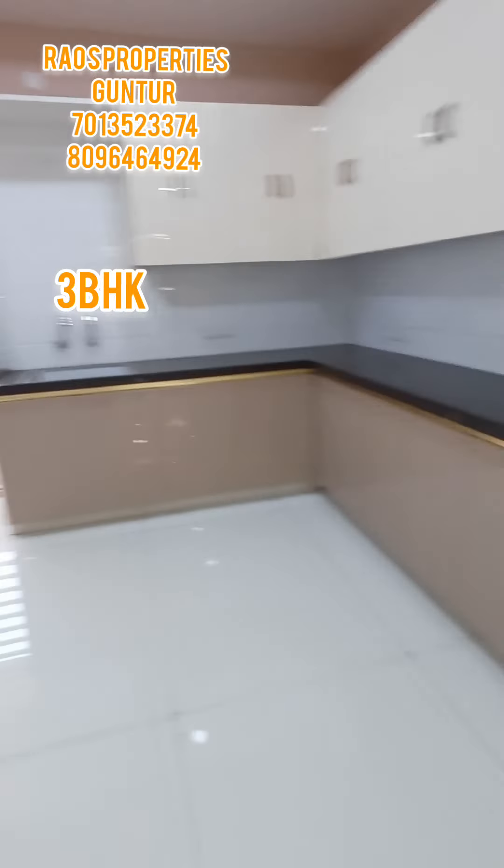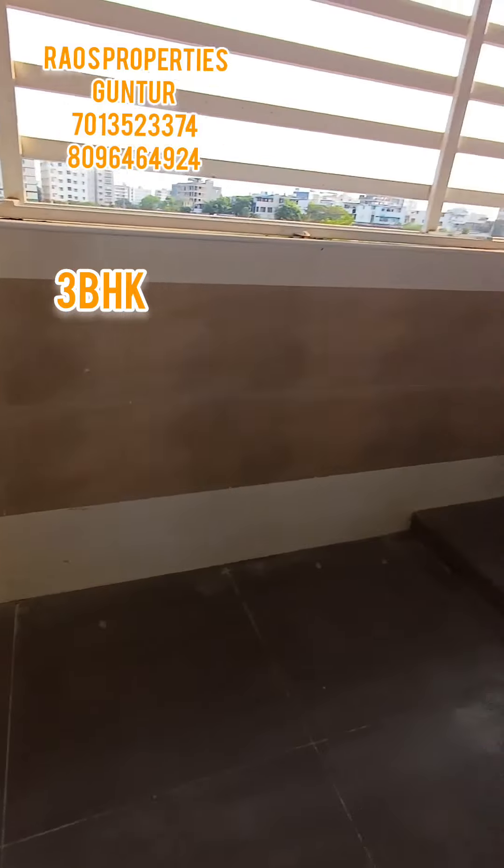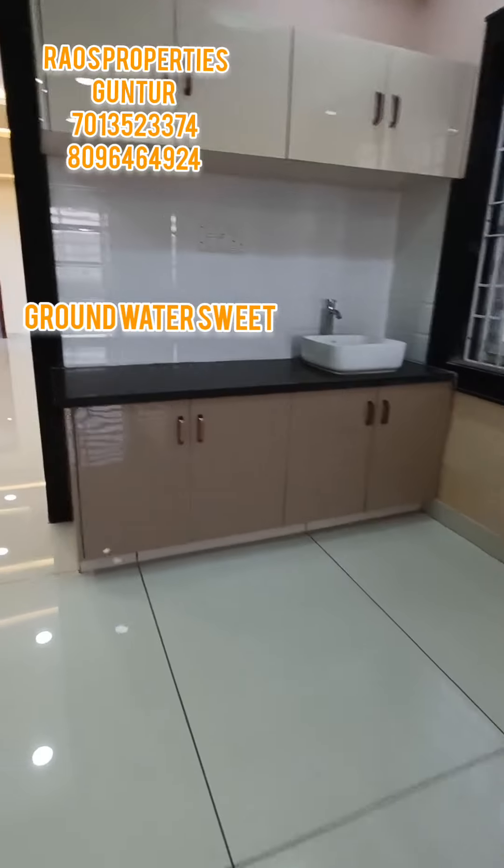This is a master bedroom. This is highly spacious. This is the last insurance place. For the next door, this is mandatory dining.